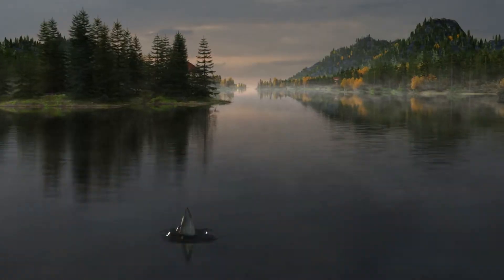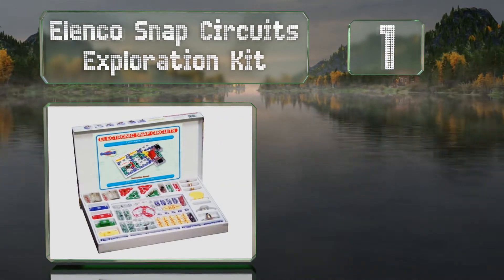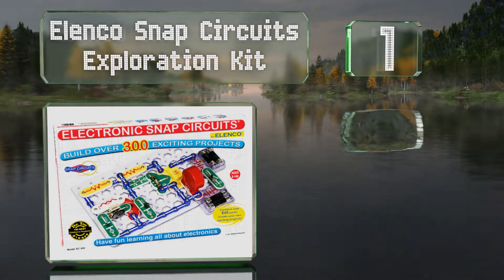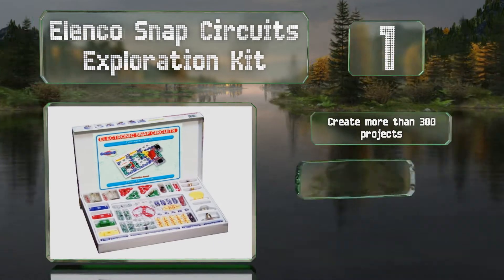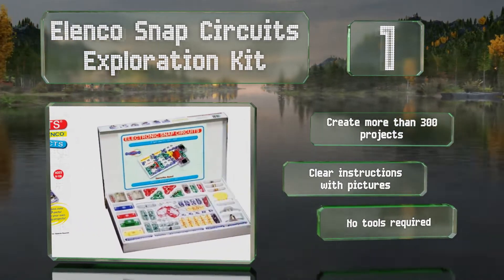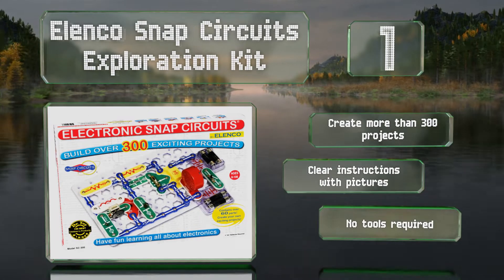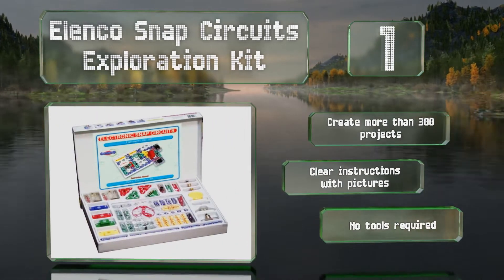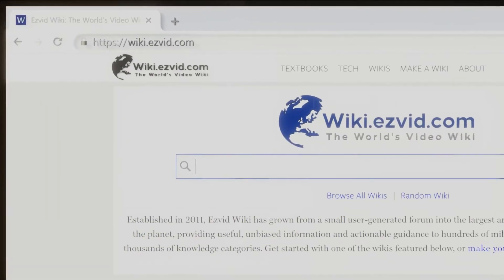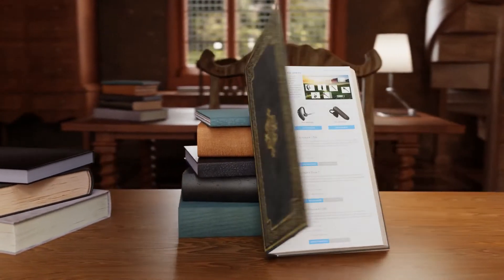And coming in at number one on our list, you can design and build working electronic devices like alarms, lamps, doorbells, and radios with the Elenco Snap Circuits Exploration Kit. Its color-coded components are easy to use and marked with standard symbols to help kids become familiar with electrical fundamentals. It lets you create more than 300 projects and includes clear instructions with pictures. No tools are required. Our newest choices can only be seen at wiki.easyvid.com — go there now and search for eight-year-old boy gifts or simply click beneath this video.